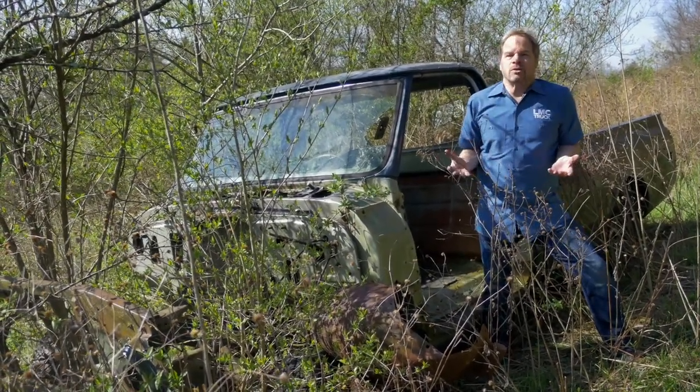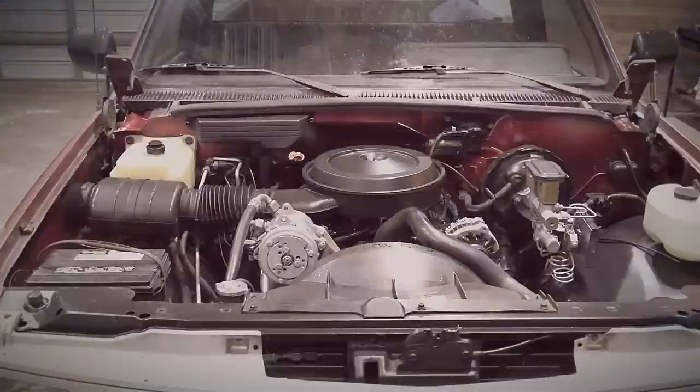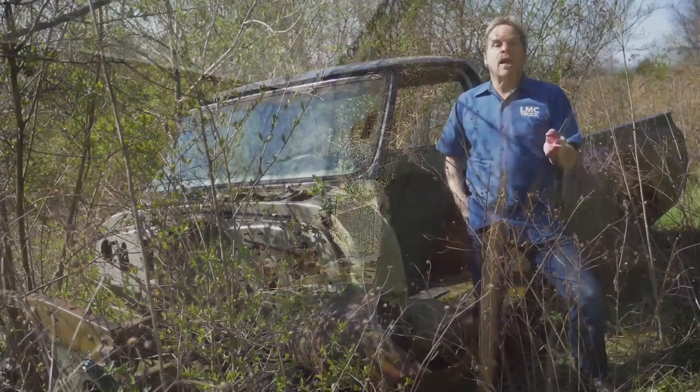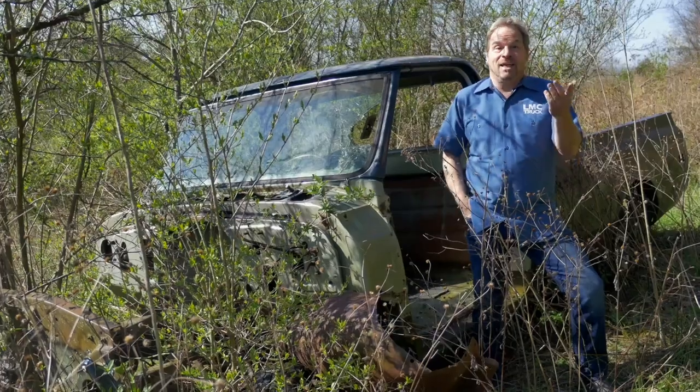We wanted to make this series about exactly that — how to find, qualify, purchase, and restore a popular 1990s OBS truck, and step by step rescue it from whatever fate it was headed for. We're going to show you how to plan your way to success with your project and how to keep it on the road.